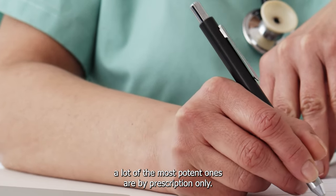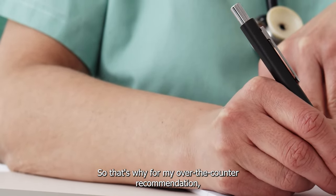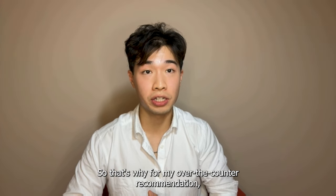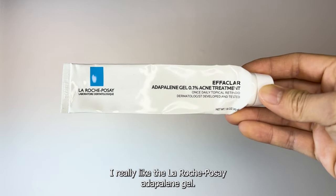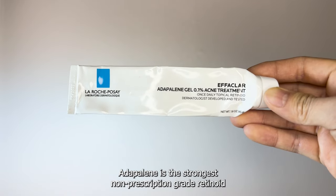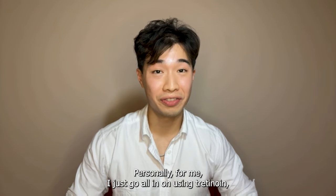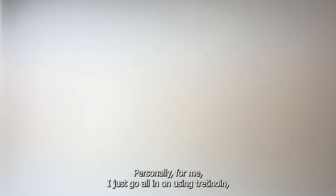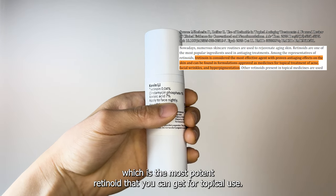Because of the strength of retinoids, a lot of the most potent ones are by prescription only. For my over-the-counter recommendation, I really like the La Roche-Posay Adapalene gel. Adapalene is the strongest non-prescription grade retinoid that you can get easily on the market or on Amazon. Personally, I go all in on using Tretinoin, which is the most potent retinoid that you can get for topical use.